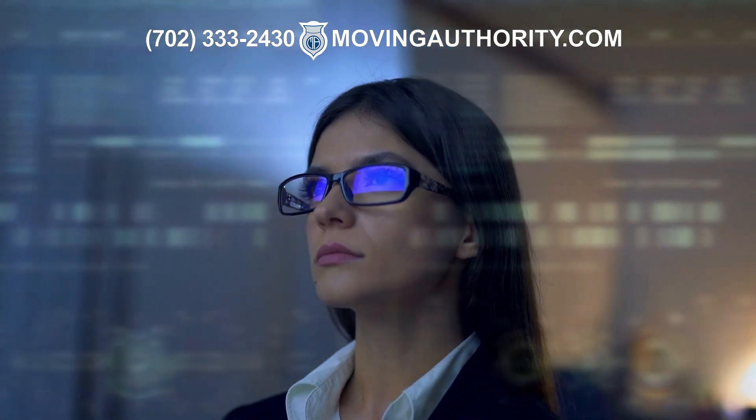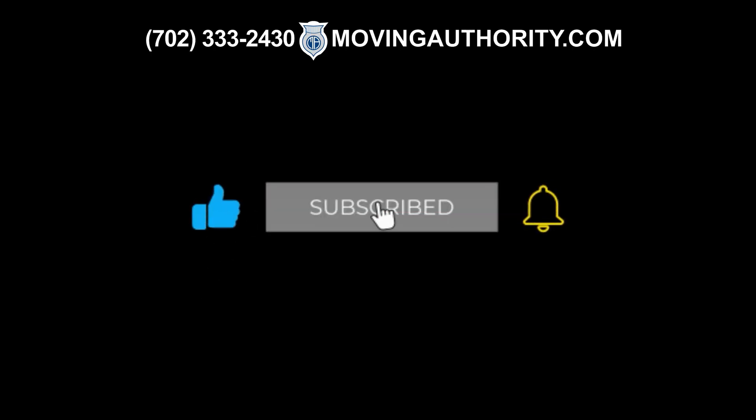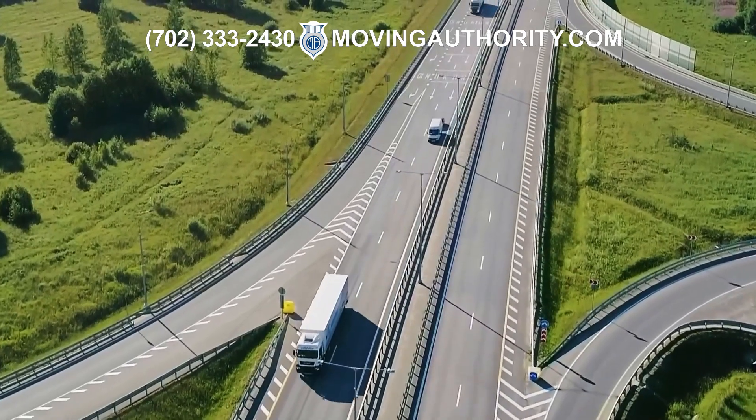Before we go over what CSA scores are, please give this video a like, press the subscribe button, and ring the notification bell so you can keep up with crucial trucking information.